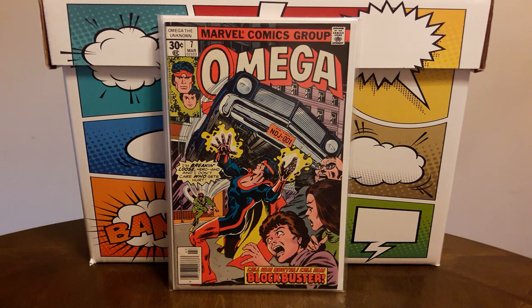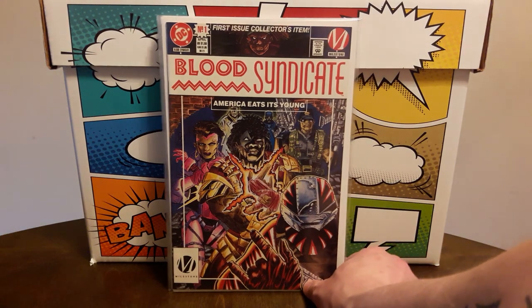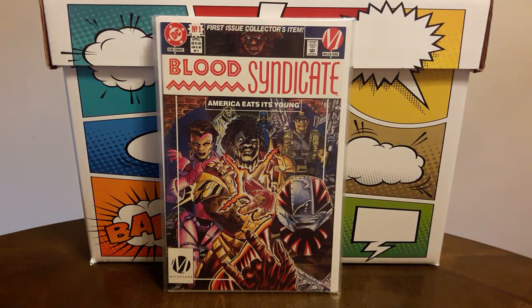Here's a book that I always pick up every time I find it for a dollar and it's in high grade. This is Blood Syndicate number 1, and this is the first appearance of the Blood Syndicate team and all of the characters you see here on the cover. So I can't go wrong with this for a dollar.